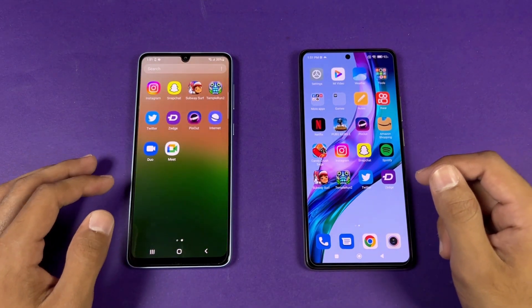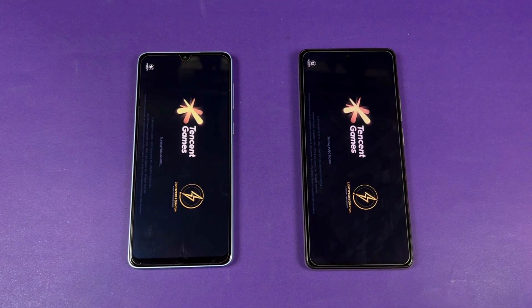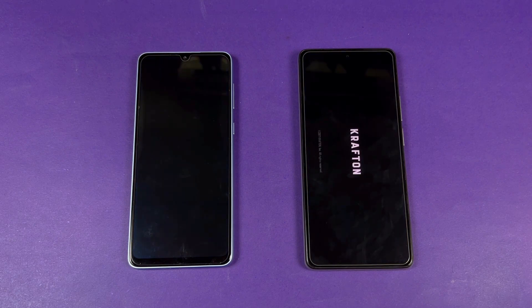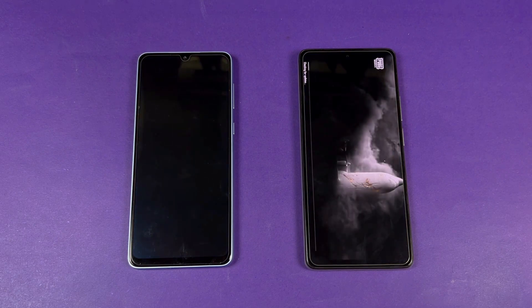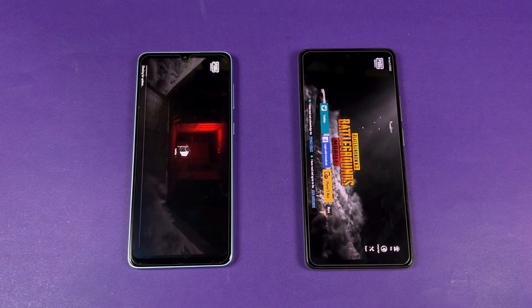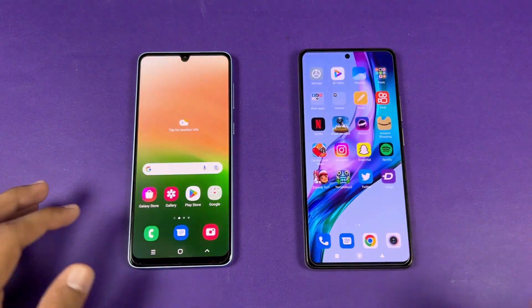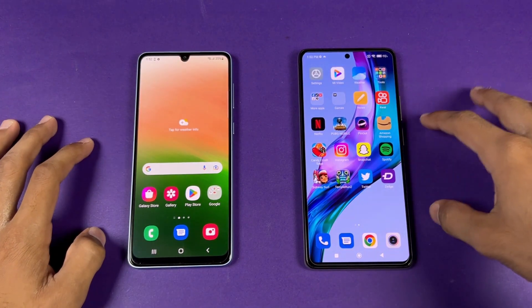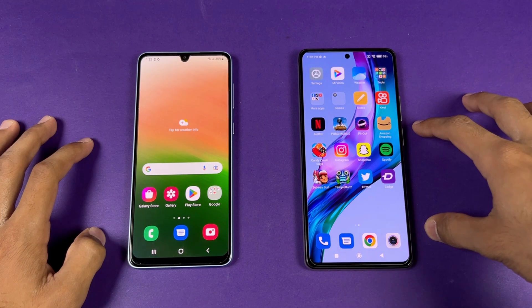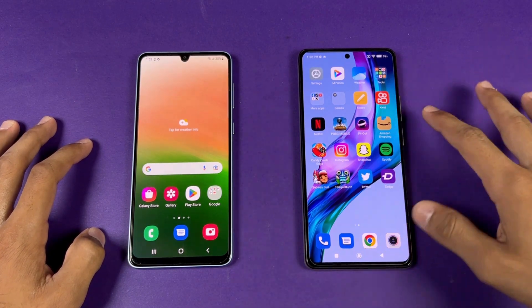Opening up PUBG Mobile — faster on the 11T, with the Samsung right behind. We have smooth graphics with ultra frame rate on the Samsung versus smooth graphics with 90fps on the 11T. The game performance is miles better on the 11T.